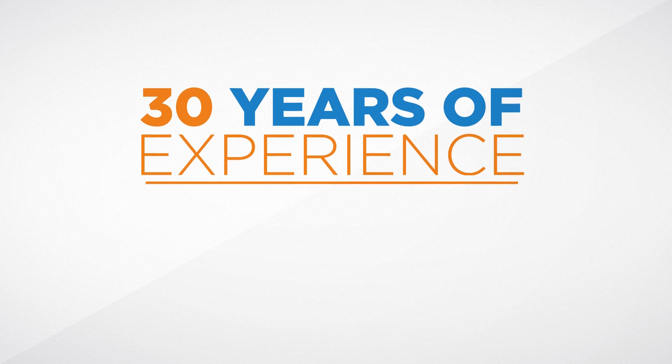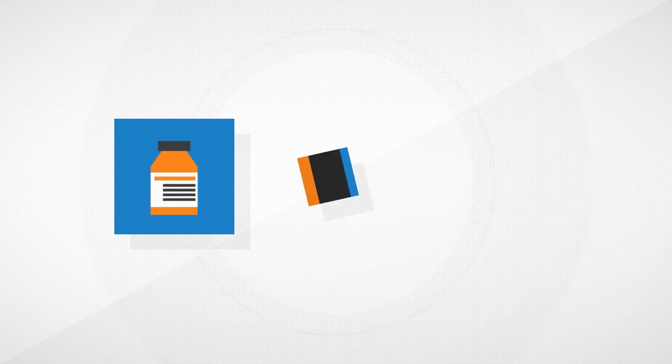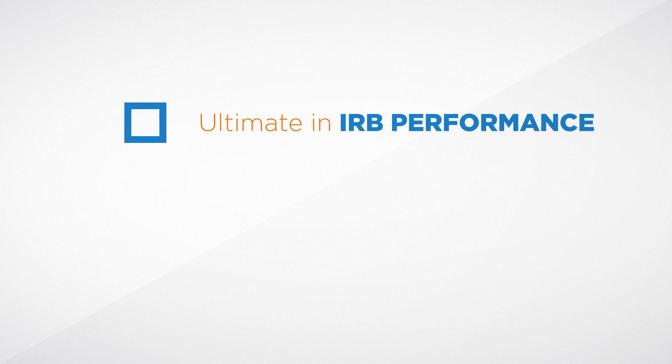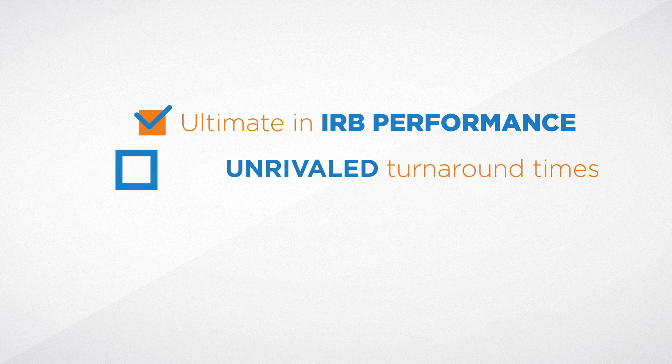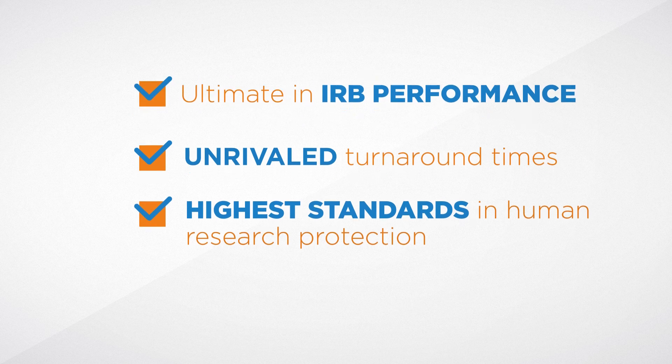Get ahead fast with Salus IRB. Backed by 30 years experience and accredited by AHARP, Salus IRB can help you bring your medication, medical device, or biotech product to trial, with the ultimate in IRB performance, unrivaled turnaround times, and nothing but the highest standards in human research protection.